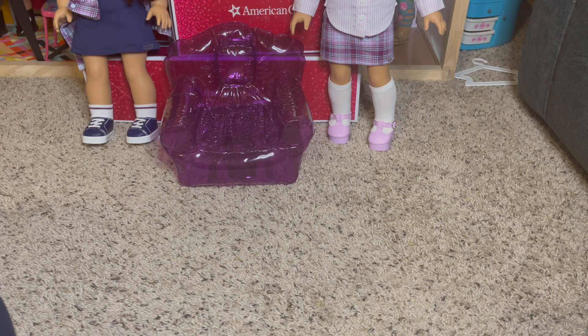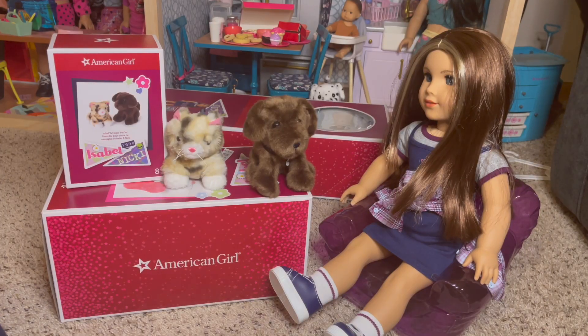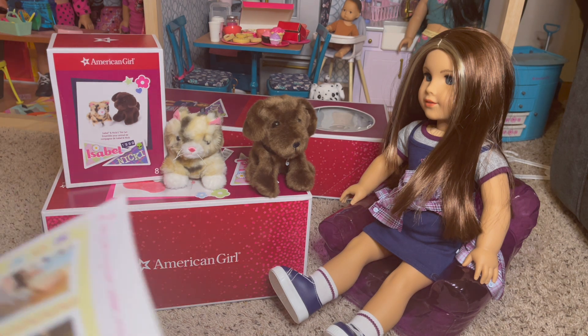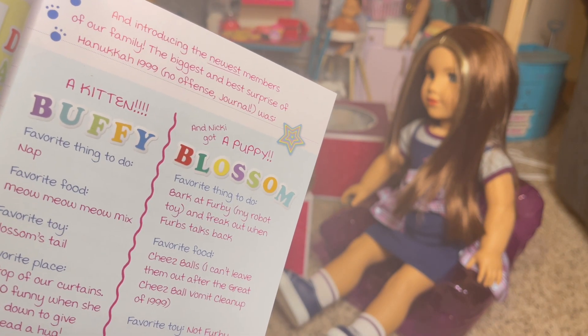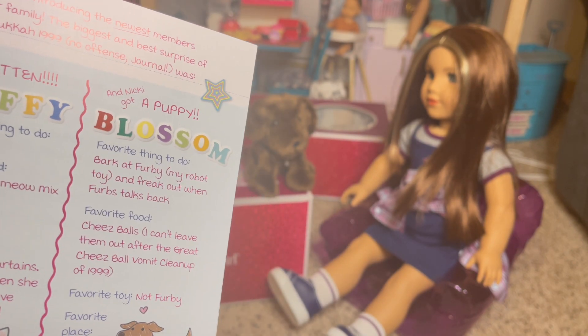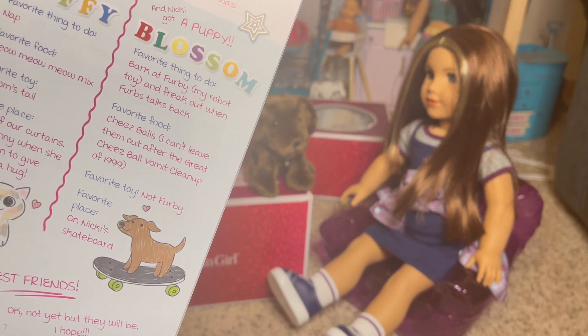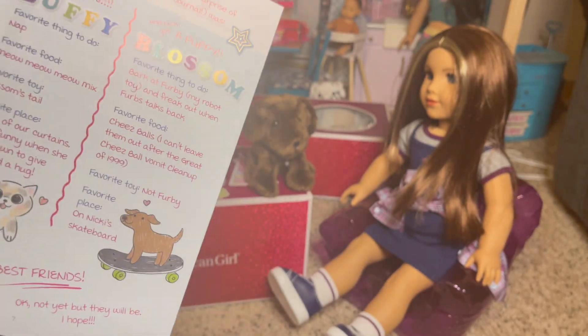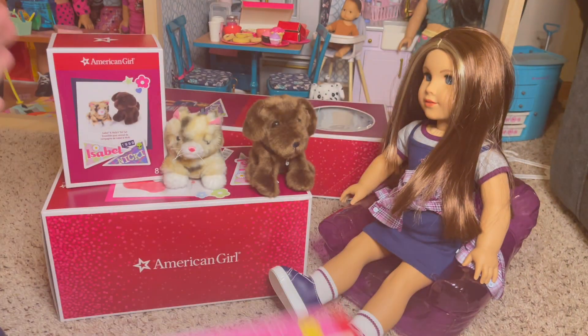Alright, let's look at the dogs next and then Isabel's bedroom accessories. Next up are Isabel and Nikki's pets set. Just reading the journal, it looks like Isabel has Buffy the kitten and Nikki has Blossom the puppy. I think these are really named after Buffy the Vampire Slayer and the show Blossom.